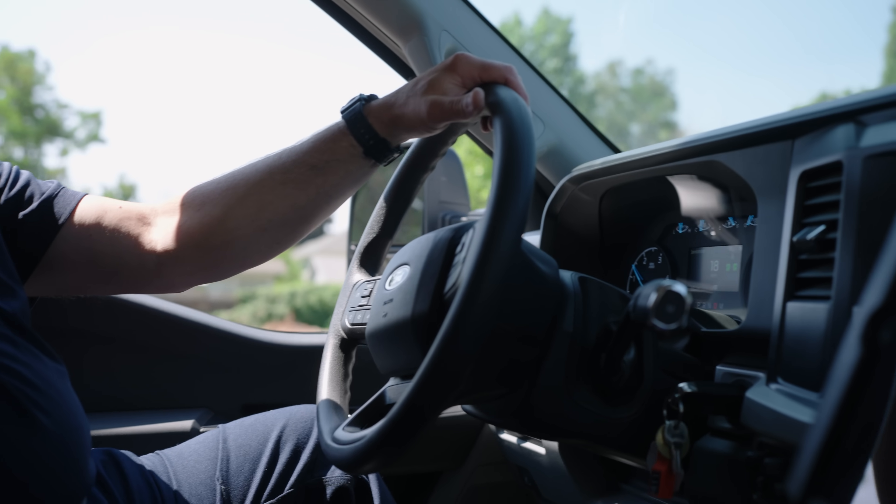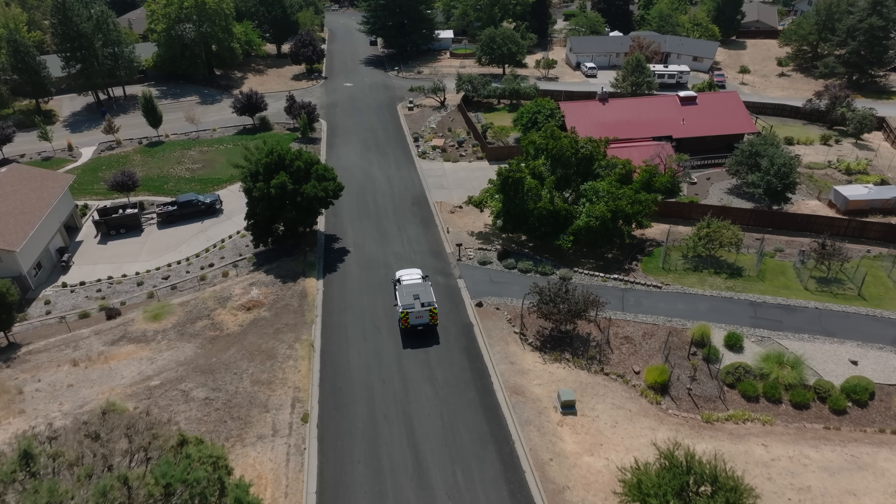It's given us a little more capability with the way California vehicle codes are with driver's licenses. This rig does not require an endorsement or a commercial driver's license. So therefore, those firefighters who have not obtained their commercial license or endorsement yet are capable of driving and operating it at an emergency scene.